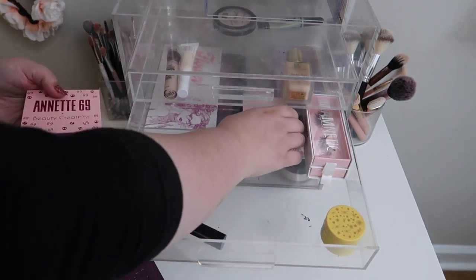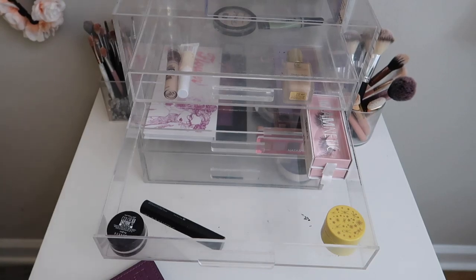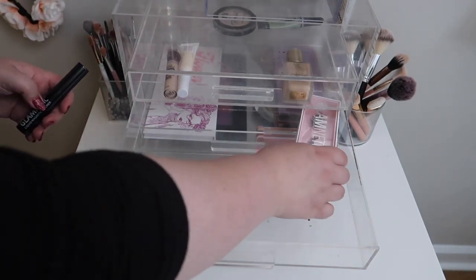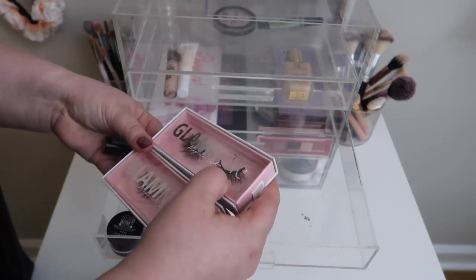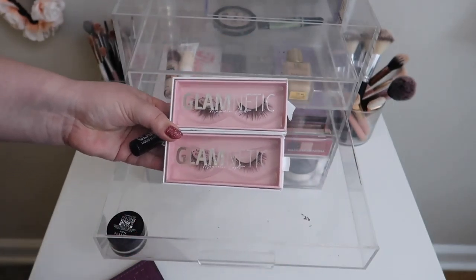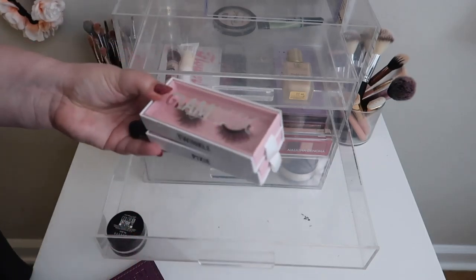I'm going to move out the highlighter, the bronzer from ABH, and the bronzer from Kylie, and the loose highlighter from Kylie. I've been using these Glaminic lashes and I really like them, but I need to reach for some other lashes. I just found out I think I'm getting a whole other collection of lashes from a different company in PR soon, so I'm going to leave that open for whenever those come in.